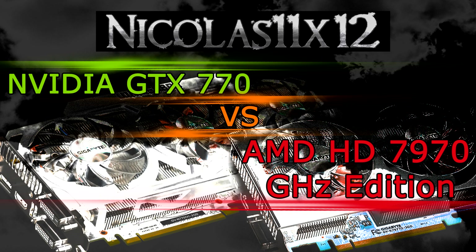Long story short, the HD 7970 GHz edition offers a little more performance overall, can be overclocked higher, and has more video memory. The GTX 770 offers a little bit less performance than the HD 7970 GHz edition, but runs very silent even on full load. The GTX 770 is also more modern and comes with Gigabyte's new WindForce Revision 2.0 cooler.